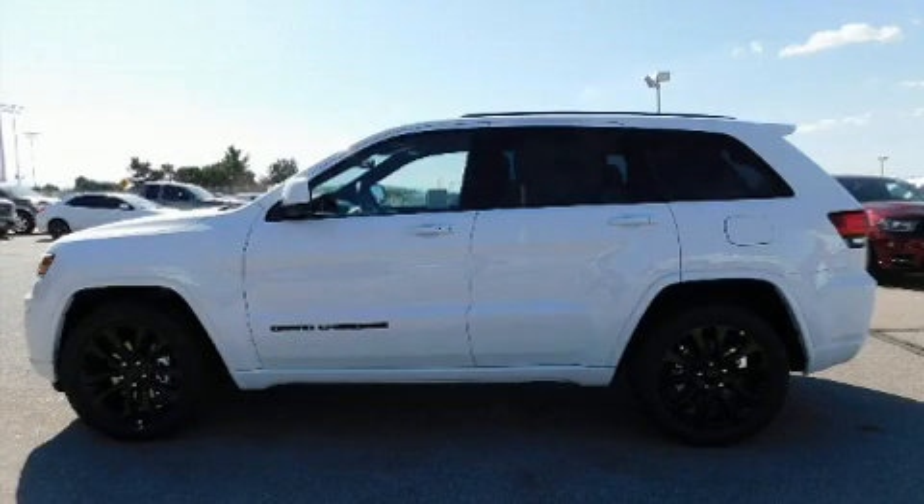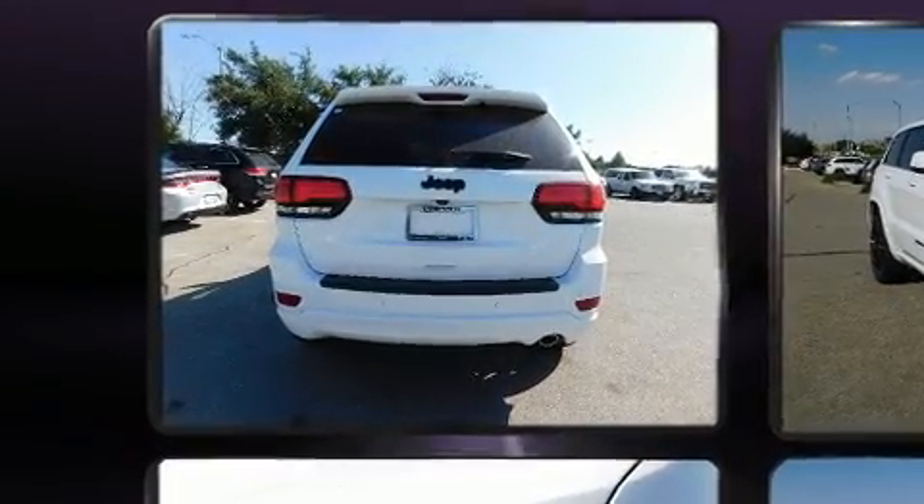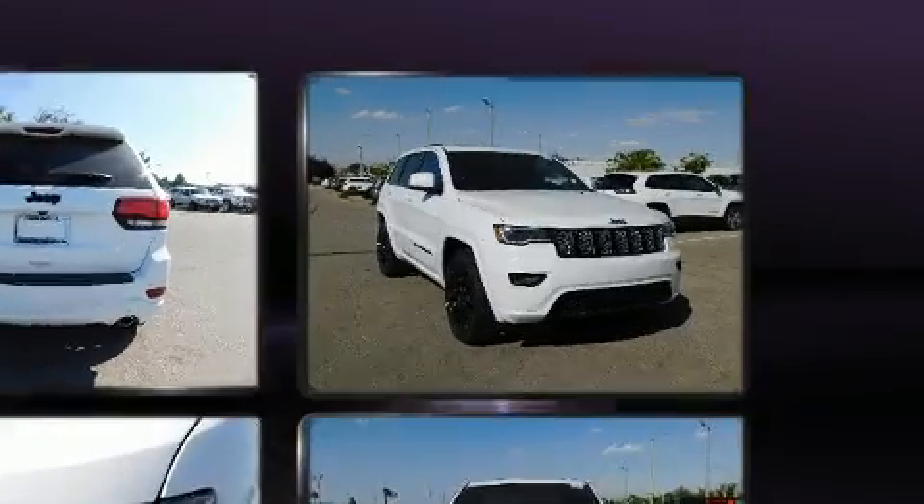Discerning drivers will appreciate the 2020 Jeep Grand Cherokee. Smooth gear shifts are achieved thanks to the refined six-cylinder engine, and for added security, Dynamic Stability Control supplements the drivetrain.